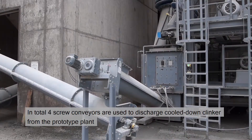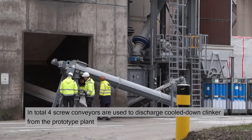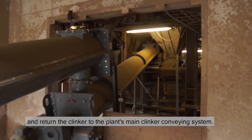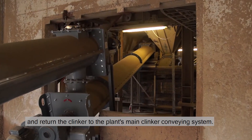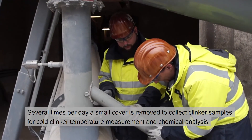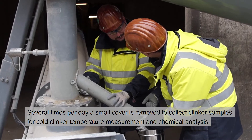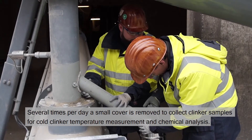In total, four screw conveyors are used to discharge cooled-down clinker from the prototype plant and return the clinker to the plant's main clinker conveying system. Several times per day, a small cover is removed to collect clinker samples for cold clinker temperature measurement and chemical analysis.